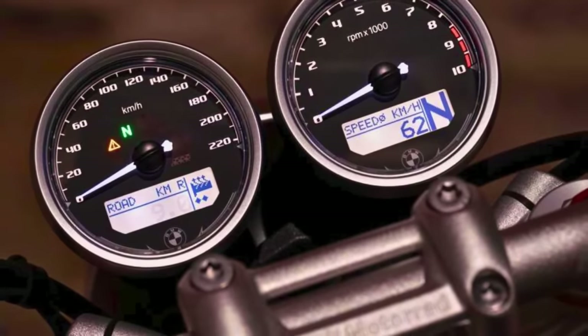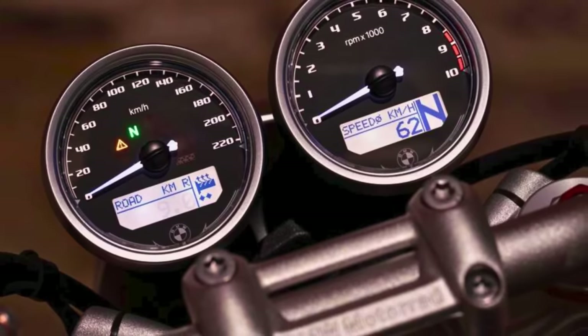The 2024 BMW R12 9T — time to hit the road in style.